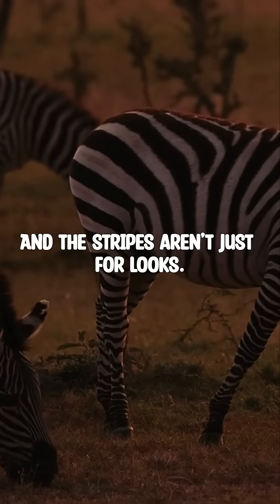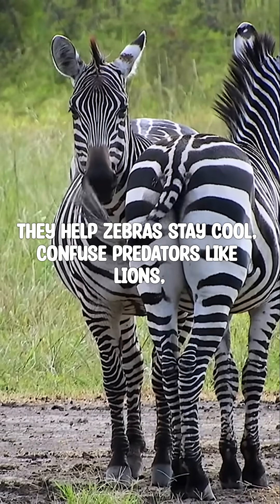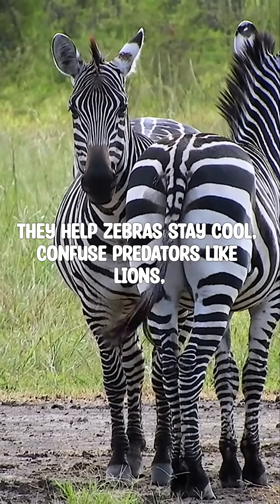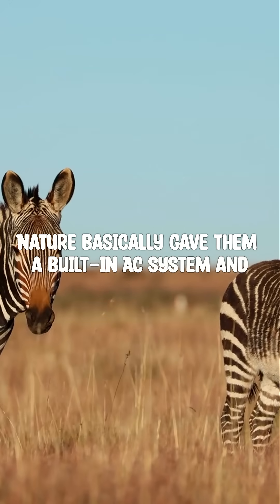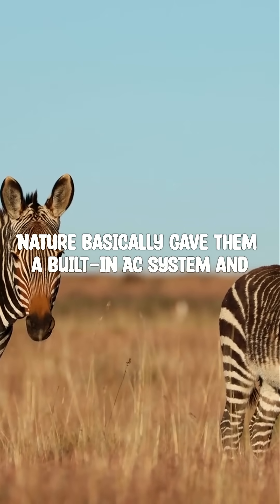And the stripes aren't just for looks. They help zebras stay cool, confuse predators like lions, and even repel biting flies. Nature basically gave them a built-in AC system and camouflage.